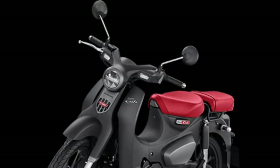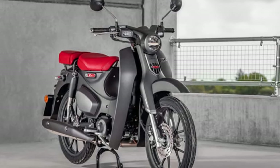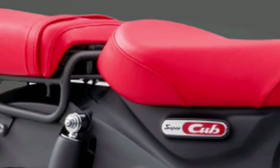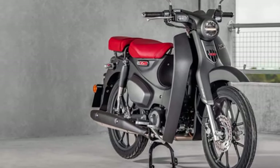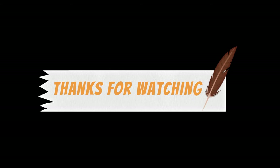Eco-friendly Performance: With its efficient engine and low emissions, the Super Cub is an environmentally friendly transportation option that helps reduce carbon footprint and pollution.